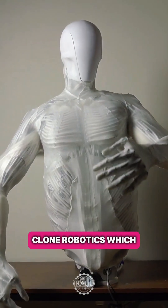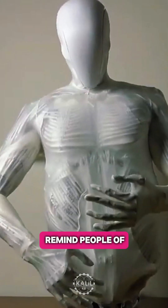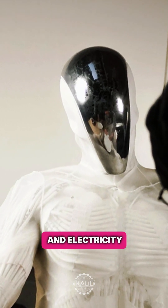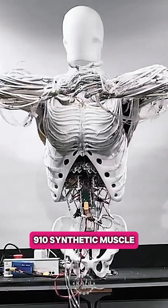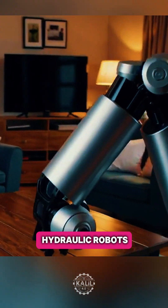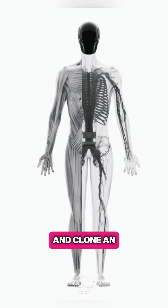Meanwhile, Clone Robotics, which operates out of the U.S. and Poland, is going viral for its Torso 2 android's human-like movements that remind people of the HBO show Westworld. Clone says its android is powered by water and electricity. Torso 2's white, transparent skin shields 910 synthetic muscle fibers that animate 164 degrees of freedom. Using water alleviates concerns that previously made hydraulic robots unfeasible for humanoids.